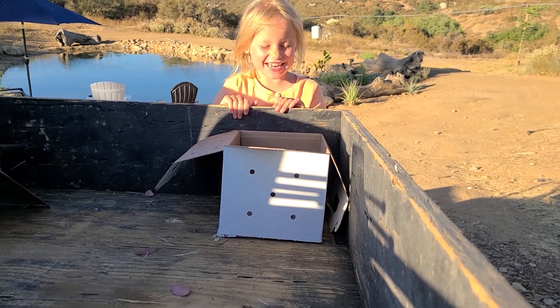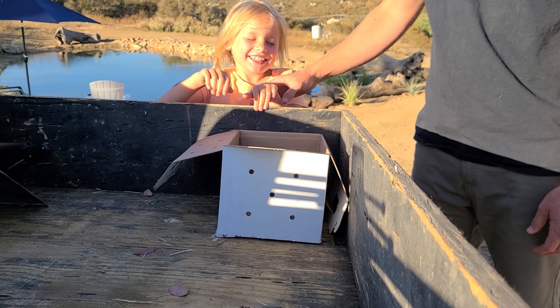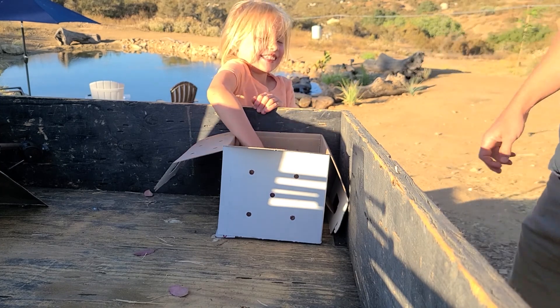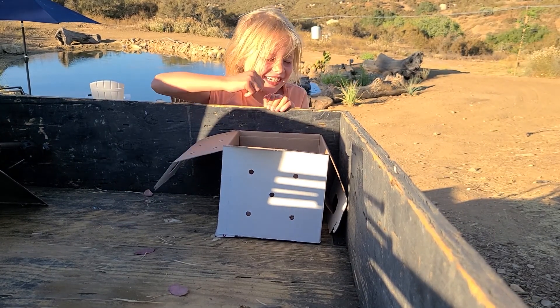I know what it is! I dare you to reach in there and feel it. I'm scared where the head is. The head's on this side, so go to the other side. This right here? Yep. It feels so weird! It feels squishy!